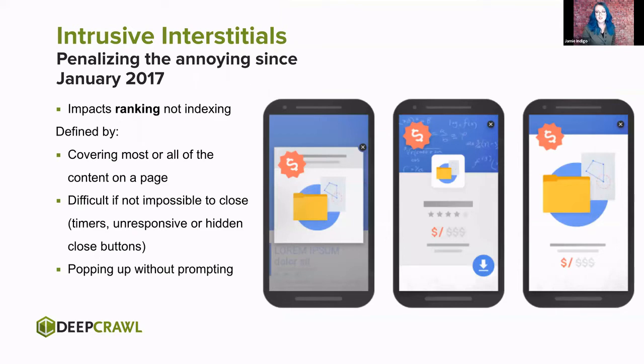Intrusive interstitials — no one loves these, and they've been penalizing the annoying with Google search penalties since 2017. This impacts rankings, not indexing — so you can still be indexed with a monstrosity covering your entire page, but your rankings will change. If it's difficult or impossible to close, if that X in the corner is a lie, if I have to wait for a timeout, if it's unresponsive, if it joins the party without being asked — these are all signs of a problematic interstitial.